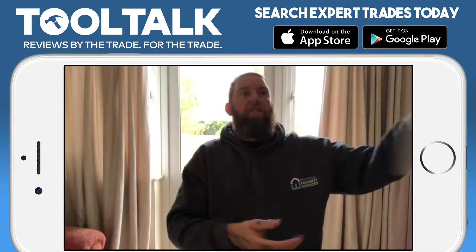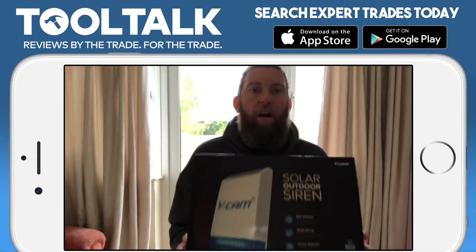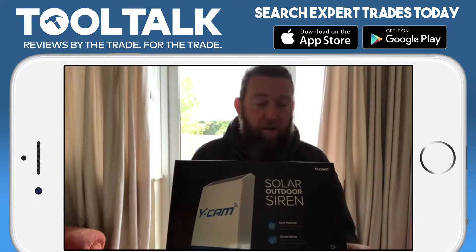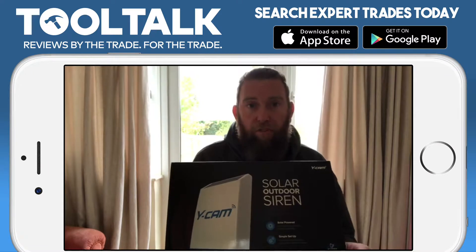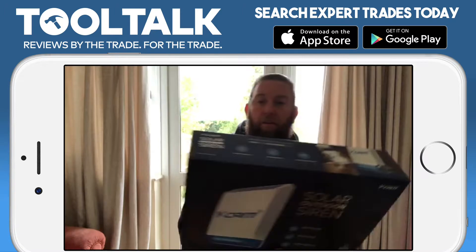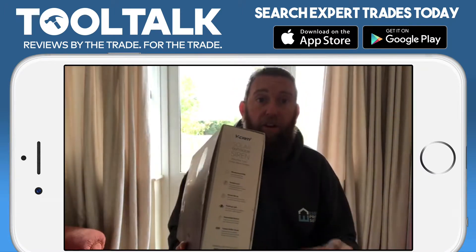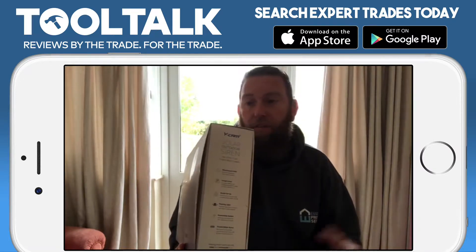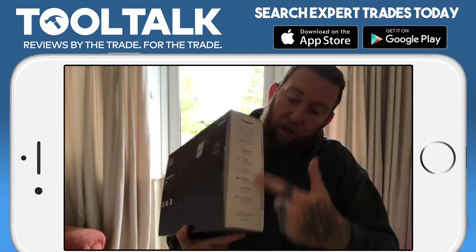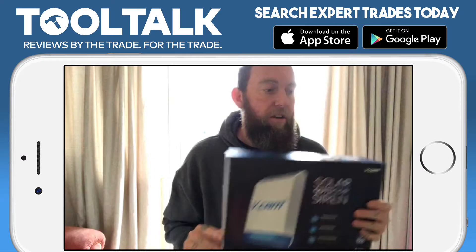First off: Solar Outdoor Siren. Solar — that's quite important, I think, for me. Pretty cool, revolutionary if you like. All information's on the back. You've got your helpline if you need any support. The support line apparently is fantastic — I've heard only good things. Simple setup, it says on the top. We're going to find out. All the information again on the side. Nice shiny box. There you go — you've got your Solar Outdoor Siren.